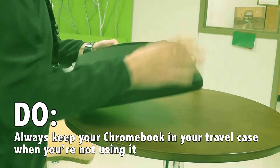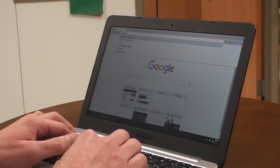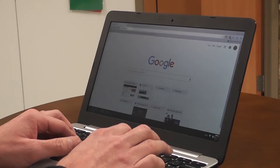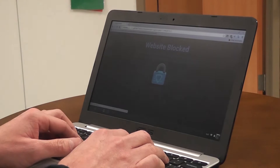Do always keep your Chromebook in your travel case when you're not using it — it keeps your Chromebook secure. Don't go to inappropriate sites; we monitor your web browsing history.